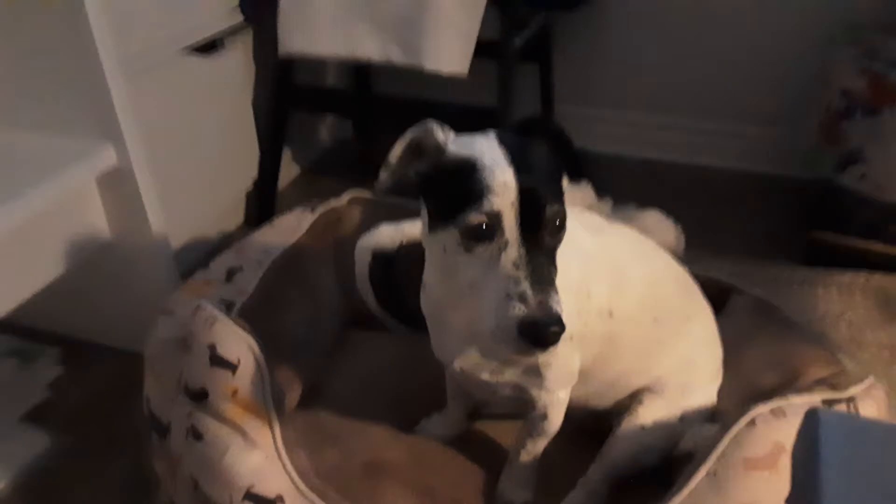Hi guys, today I'm going to show you my dog. I've got the camera closer so you don't see my face, because that's important.